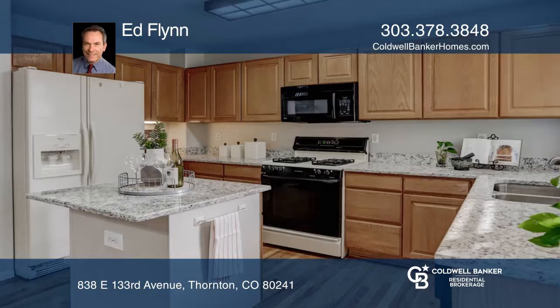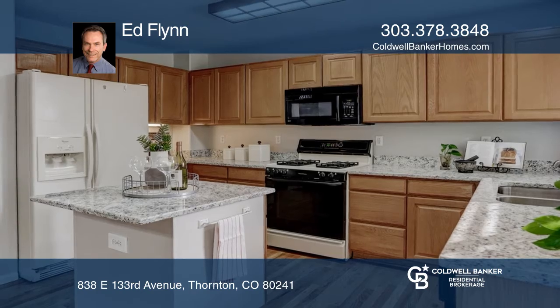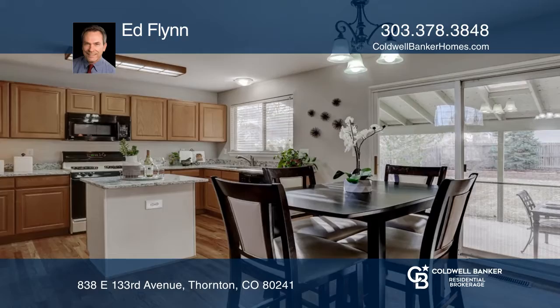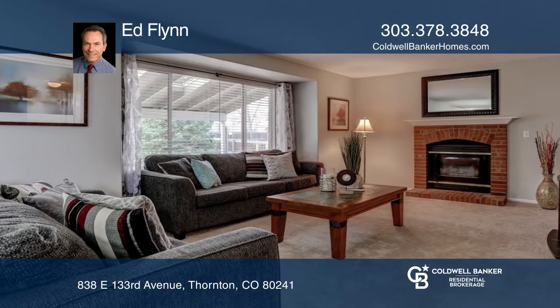This four-bedroom, three-bath home features an open-concept kitchen, dining area, family room, flex spaces, a large covered patio, and a three-car garage. The master suite has a five-piece bath and a walk-in closet.